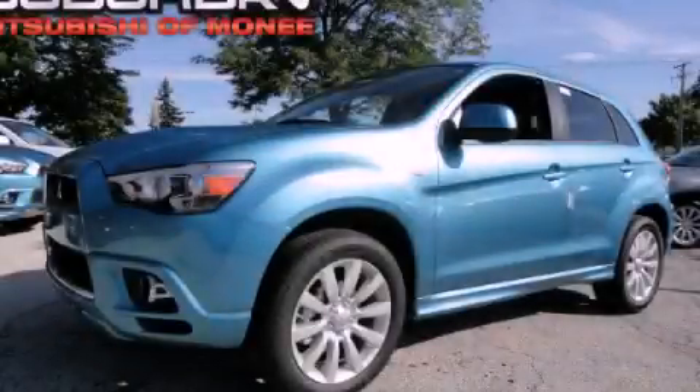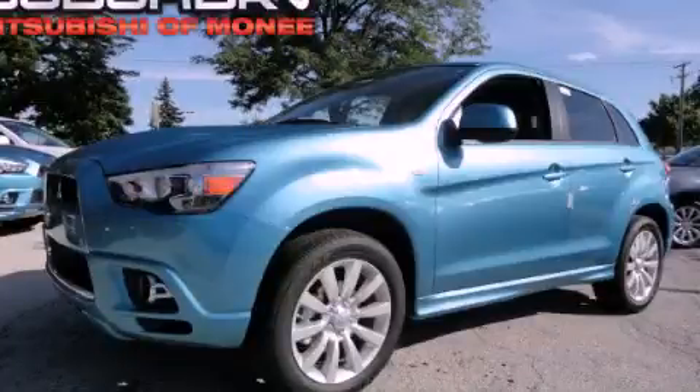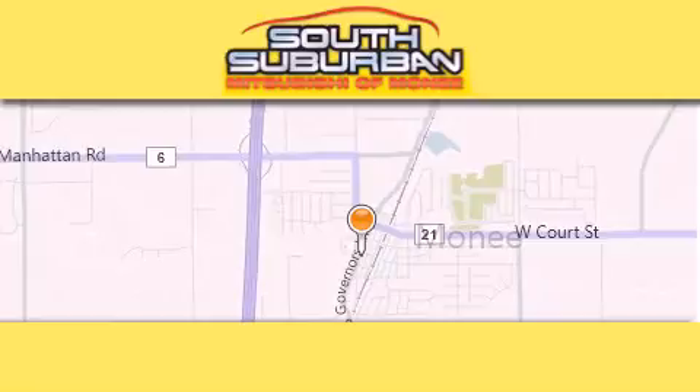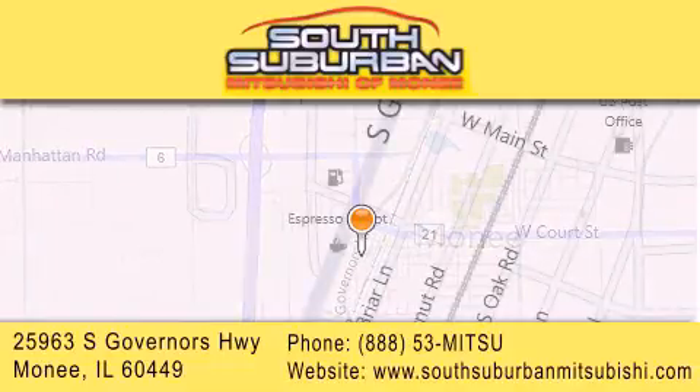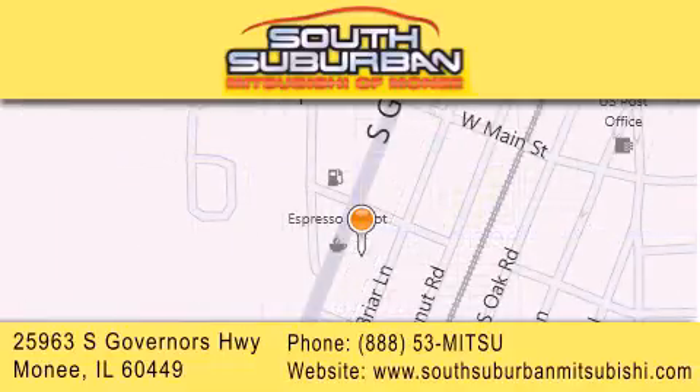Please call today to reserve this vehicle for a test drive. South Suburban Mitsubishi is the number one volume dealer in the Midwest. Visit us online, give us a call, or stop by our dealership. We are conveniently located at 25963 South Governors Highway, just minutes off I-57 in Moni. Get greater value from the store that gives you more.